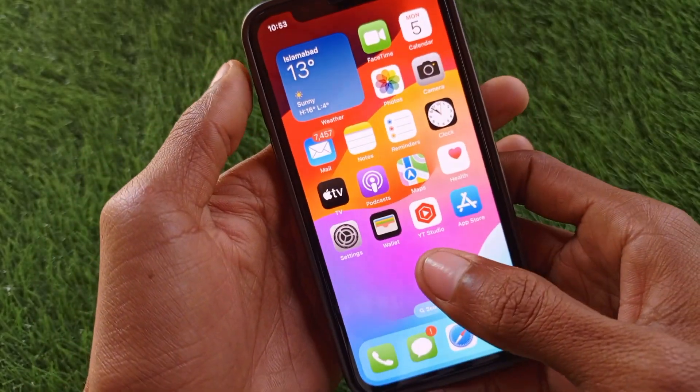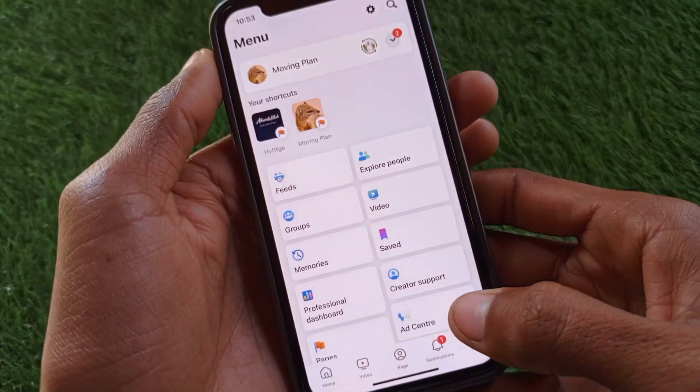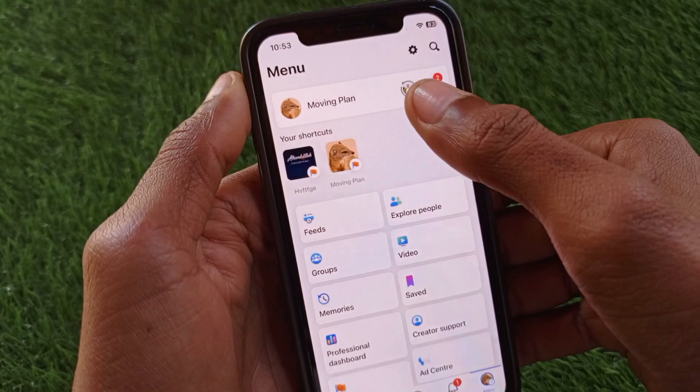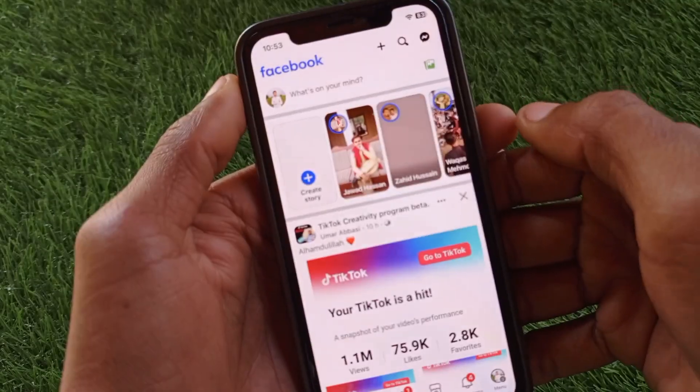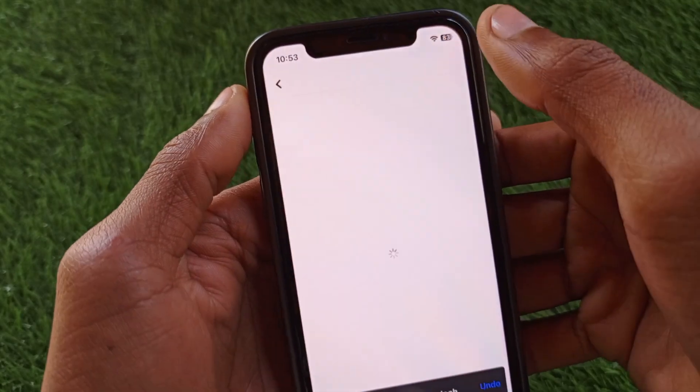First of all you have to go back. Now you need to open your Facebook and click on your main profile icon. After this you have to open your Facebook account in which you are facing this issue, click it again, and then click on Settings.